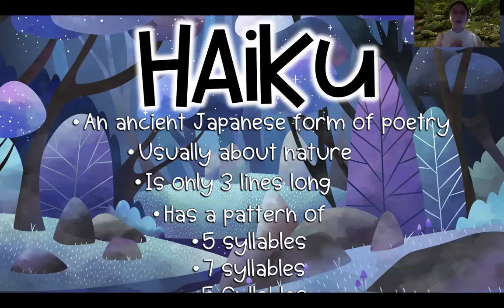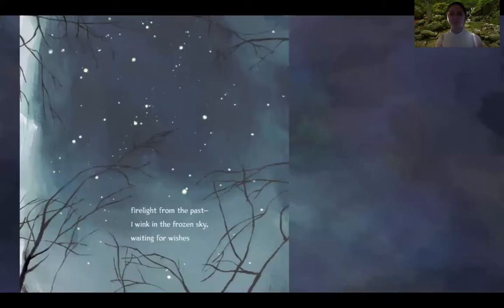Remember in word work where we can clap out words — for example, 'syllable' has three syllables. A haiku is three lines long: the first line is five syllables, second is seven, and the last one is five. Let's read some examples of some really good haikus.